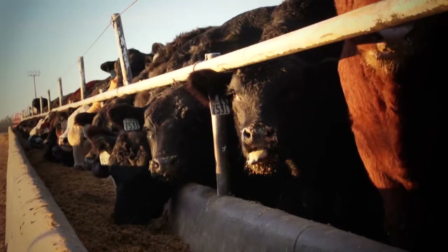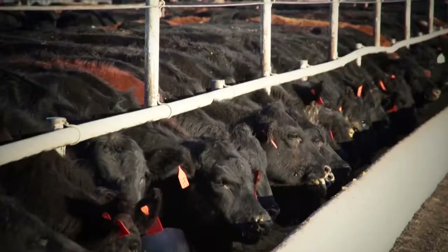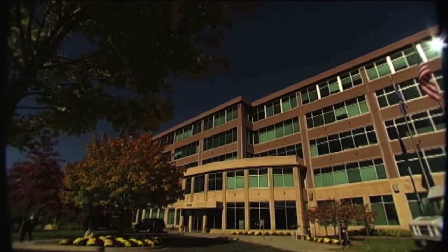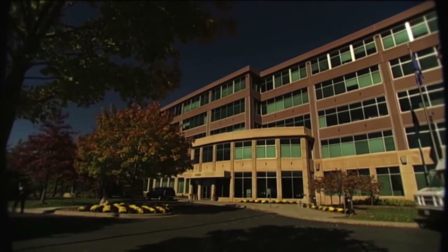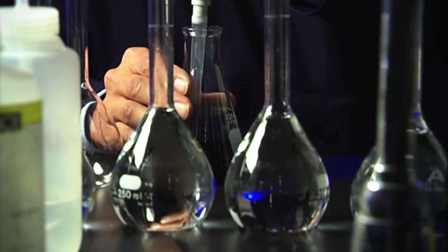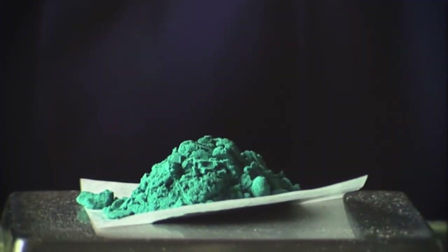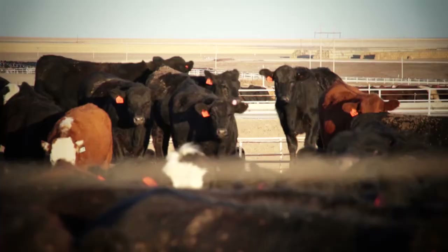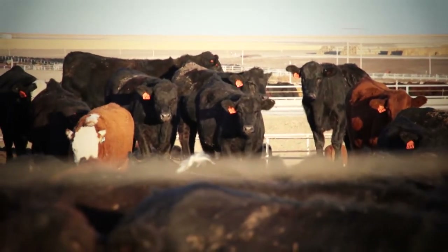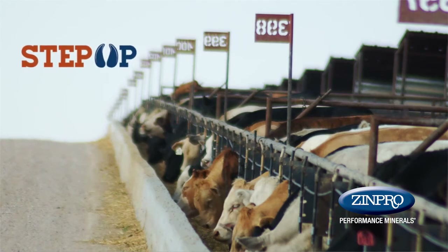Prevention begins with sound feedlot management practices and proper nutrition, including proper amounts of essential trace minerals. Zinpro Corporation has dedicated more than 40 years of research to improvements in production livestock. Our performance minerals are the most research-proven in the industry, and have been shown to consistently improve key performance factors in beef cattle, including hoof integrity, as well as average daily gain and feed conversion. For more information about the Step Up Management program, visit the Zinpro website at Zinpro.com.